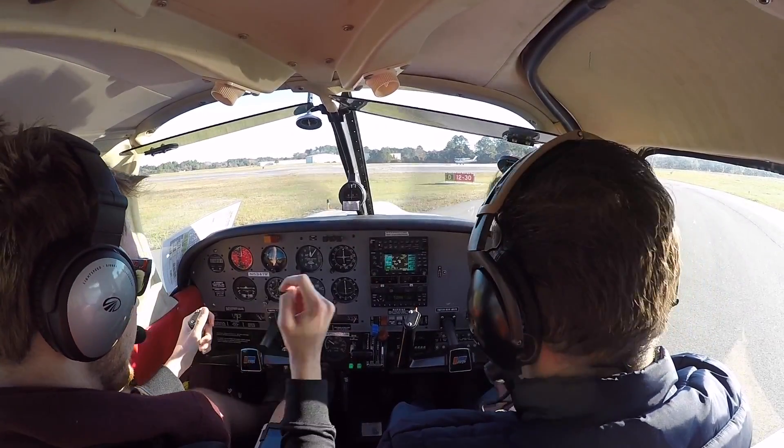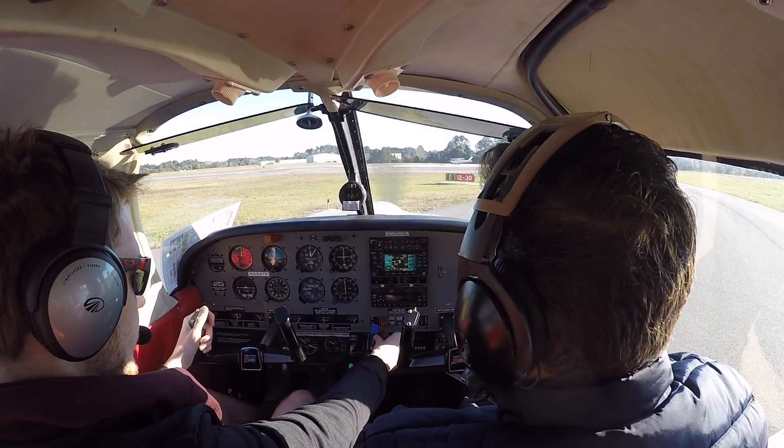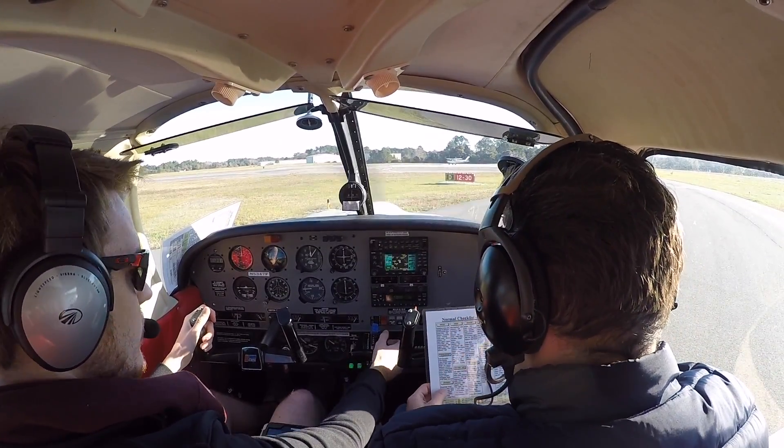And then once we get to cruise, this will be down to 21, that will be at 24. 21, 24 — correct.